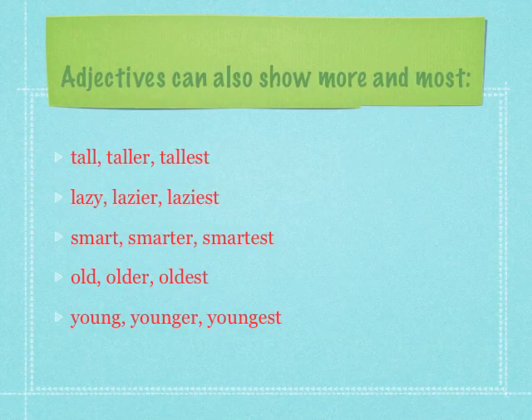Adjectives can also show more and most. If we're talking about one boy and how tall he is, we just use the word tall. If we were comparing two boys, say Bill and John, we might say Bill is taller than John. But if there are more than two boys, we'd use the word tallest — Bill is the tallest in the class.